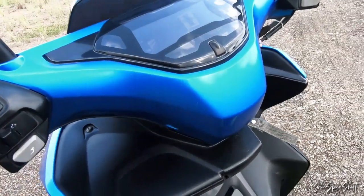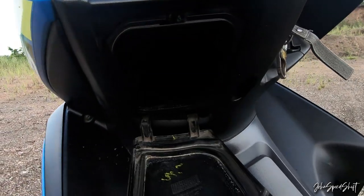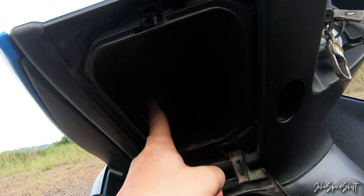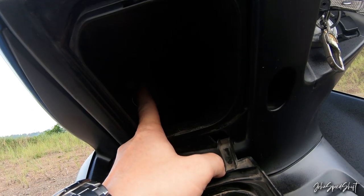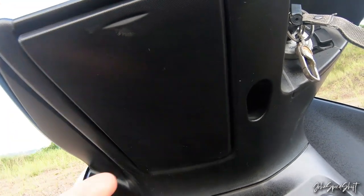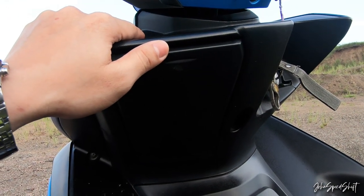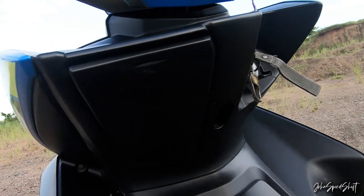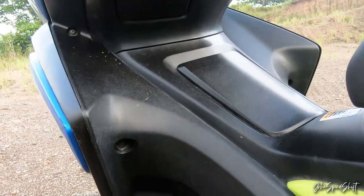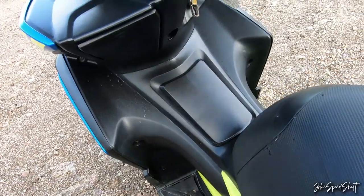One of the good features of this Aerox — and my favorite feature — is the built-in DC charging port. You can hook a car charger in there and charge your phone while riding. Very convenient and great design — on other bikes, this is still an aftermarket option with no dedicated phone storage.